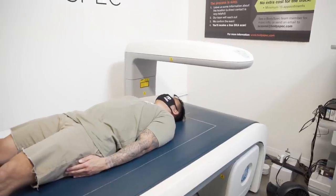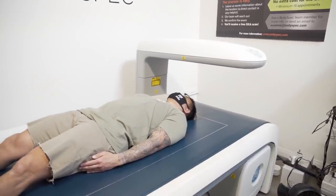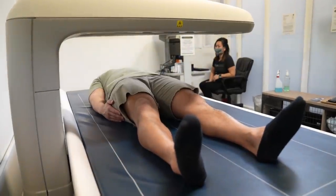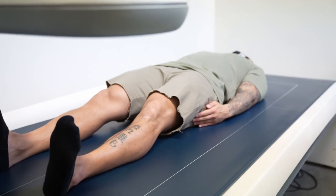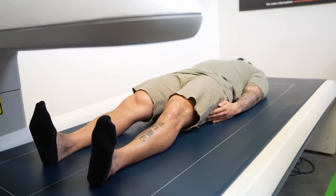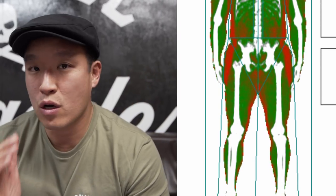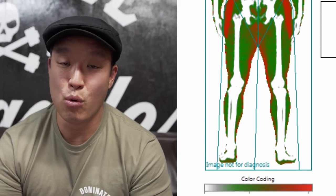Alright. BodySpec just emailed me my results. So this is my body report card.